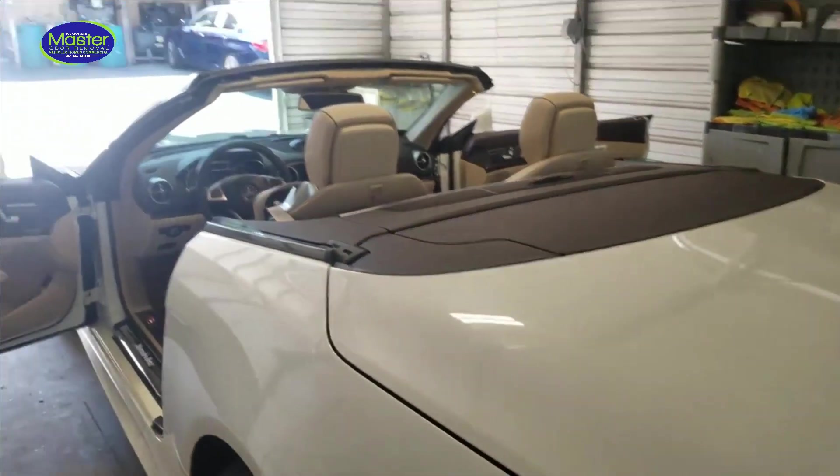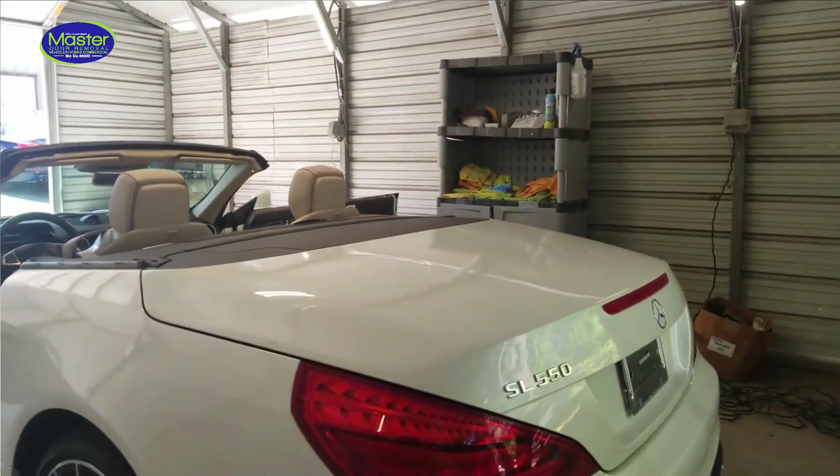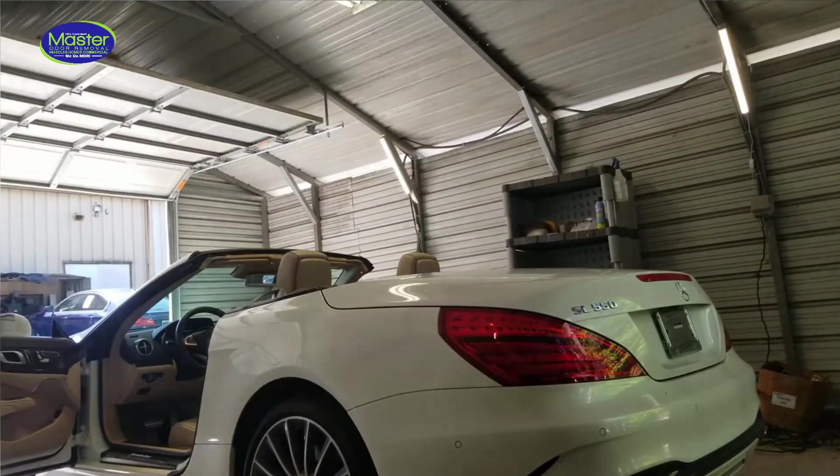One thing I'm going to do — I love these convertibles. I want you to see how this top goes up; I just think this is the coolest thing in the world. So I'm going to fire this up and show you how this works.